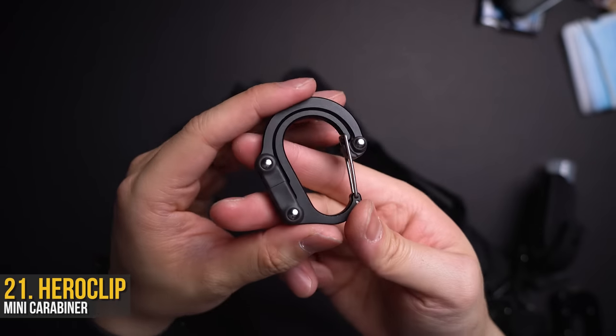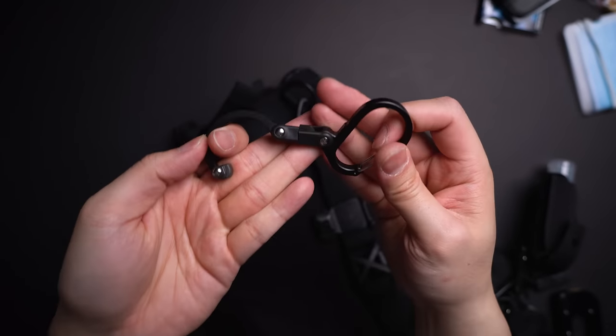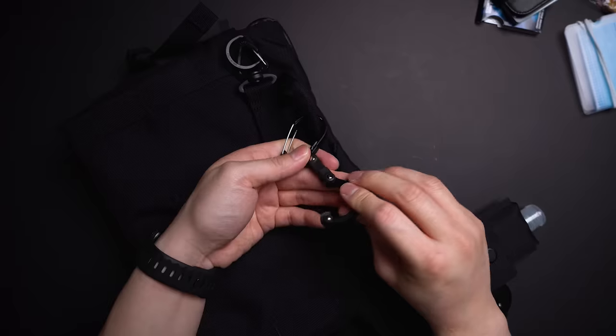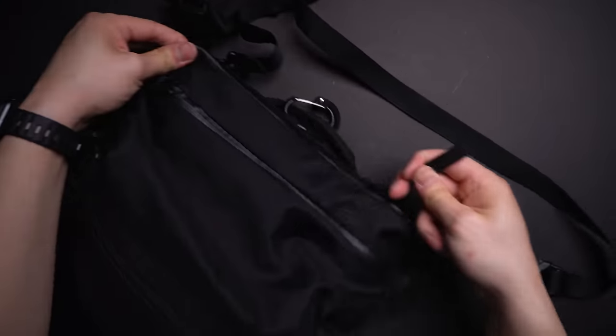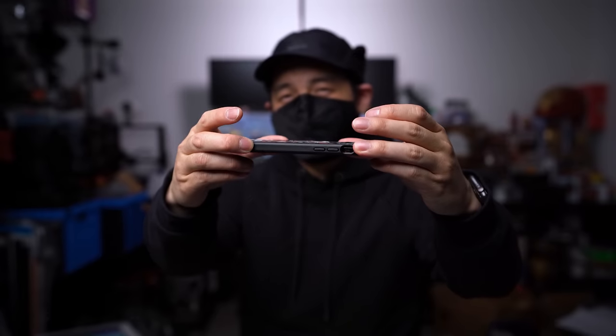Last but not least, I've got a Hero Clip attached on one of the exterior loops — my all-time favorite EDC piece. This all-metal carabiner has a built-in articulating hook. For those times you need to drop a number two in public, this allows you to hang your bag or jacket up anywhere so it's not rubbing on those grimy public washroom floors. Public washroom doors without built-in hooks should be illegal. Let me know in the comments what your must-have EDC is — the one you'd head back home for if you forgot it. Anyways, that's it. I rest my case.